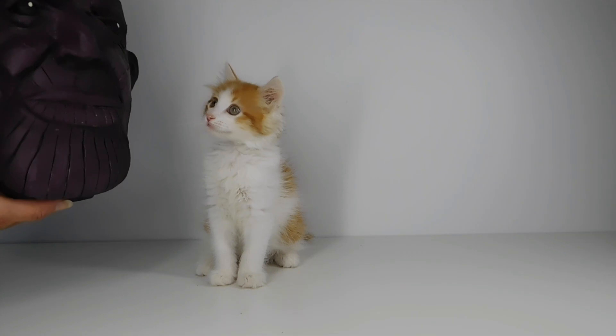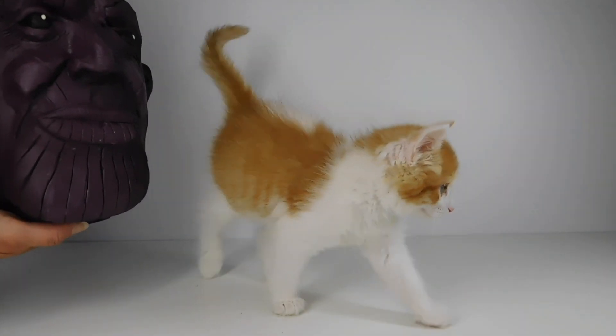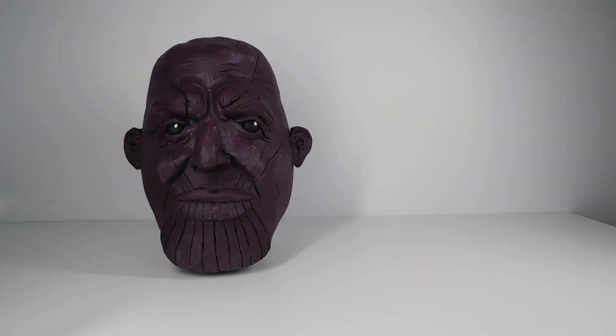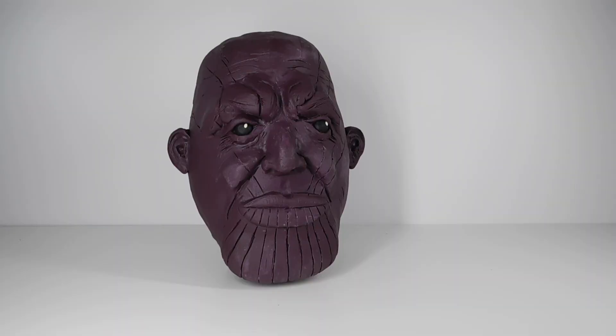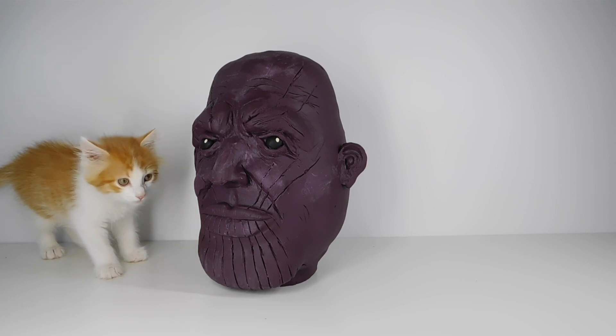That even includes little kitties. Half of them are gonna come back here. It doesn't matter — I will get you one way or the other. I am Thanos. What are you doing to me, kitty? Back off!